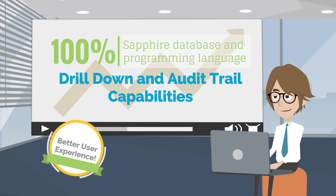Sapphire One's payroll, HR, and financial modules are very easy to use and have the capability to drill down for specific details when needed.